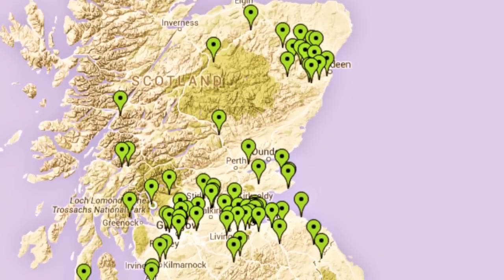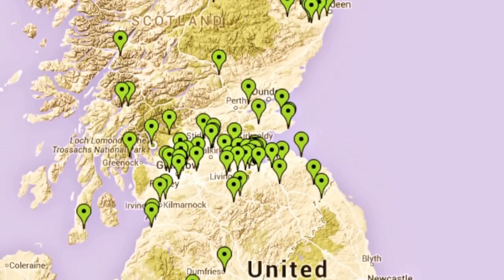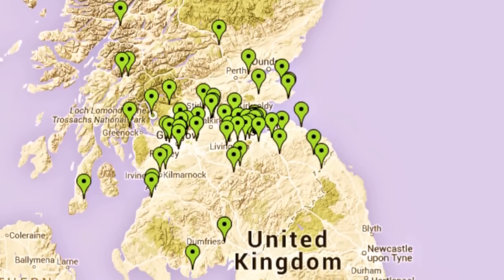If you're interested in seeing a mort safe live and in person, you can click the pop-up link which will bring you to an interactive map showing you where existing mort safes are located in the UK. So there you have it, Internet — these cages have nothing to do with vampires. I mean, vampires. How silly is that?